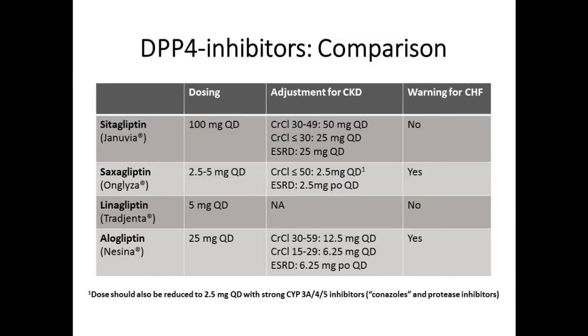Comparing DPP-4 inhibitors: efficacy is basically the same across agents. For CKD, you don't have to adjust linagliptin (Tradjenta) at all—you can even use it in dialysis patients. The other agents probably need to be adjusted depending on degree of CKD. The CHF warning applies to saxagliptin and alogliptin, so avoid those in patients with significant CHF. With saxagliptin, reduce to the lower dose if using a CYP inhibitor—azoles are the big ones, and for HIV patients on protease inhibitors there can be interactions.